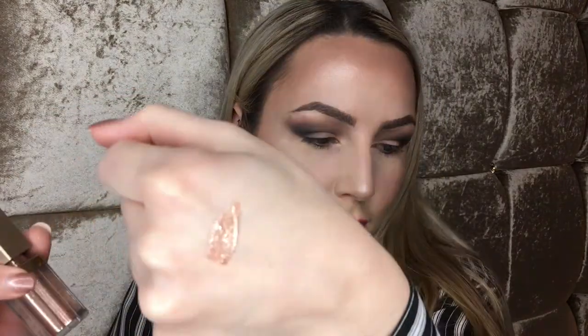The packaging is really nice and so is the little bottle it comes in. I'll go ahead and swatch it for you on my hand — you can see just how blinding that is.